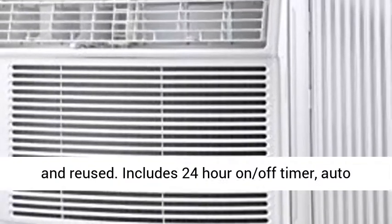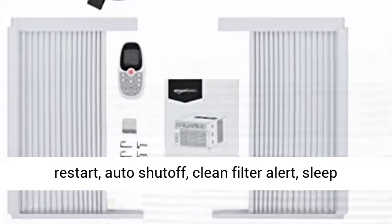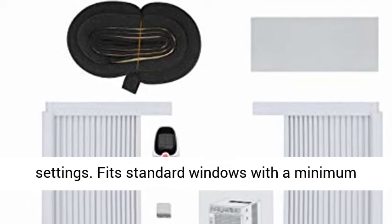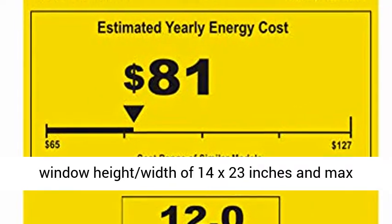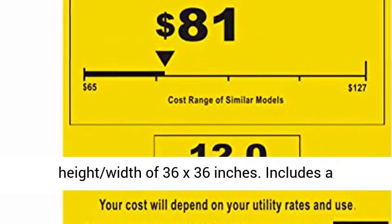Includes 24-hour on/off timer, auto-restart, auto-shut-off, clean filter alert, sleep mode, adjustable air direction, and three fan speed settings. Fits standard windows with a minimum height/width of 14 x 23 inches and a max height/width of 36 x 36 inches.